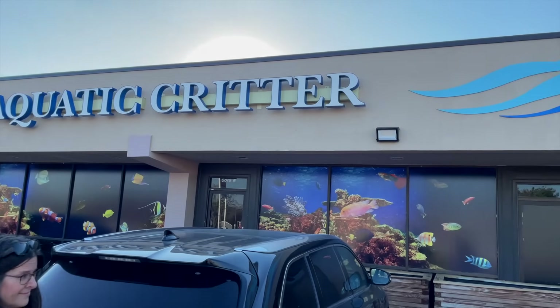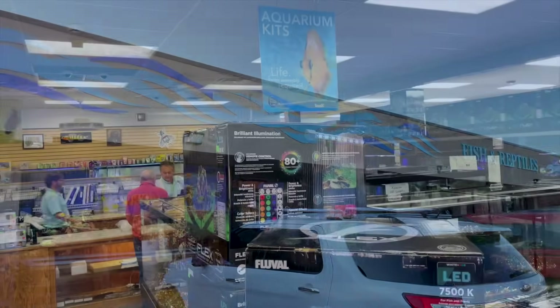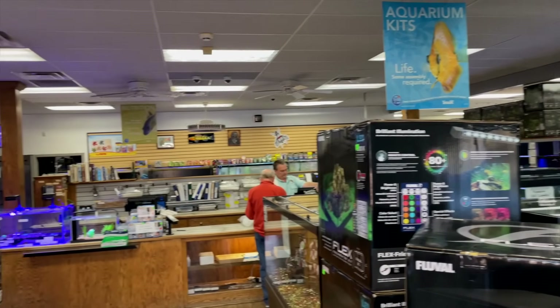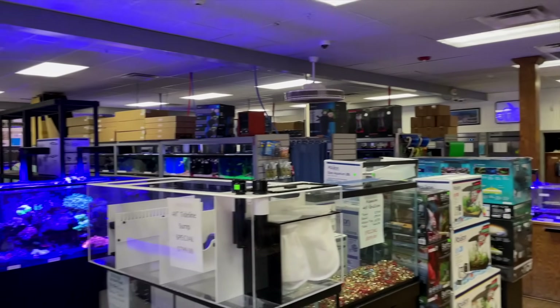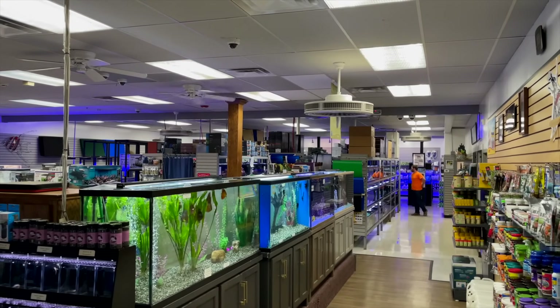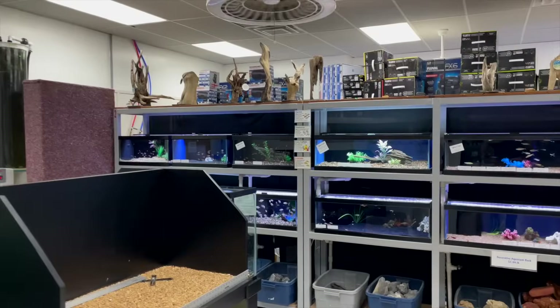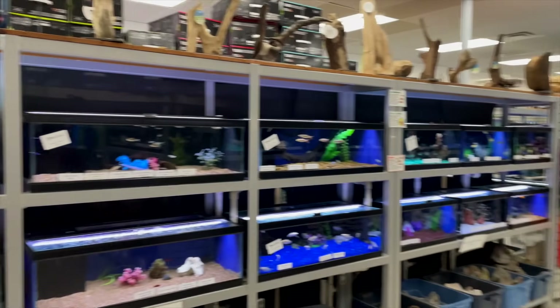This is Aquatic Critter, located in Nashville, Tennessee. I will put their information down in the description below in case you want to visit if you're ever in town or live around the area. This was a rather large fish store and their tanks, as you're going to see throughout this video, were in good shape. The fish were in good shape. Prices were reasonable and there was a lot of selection, which is really cool.